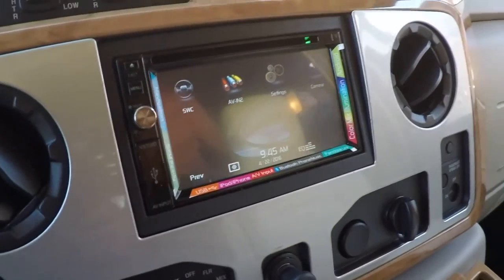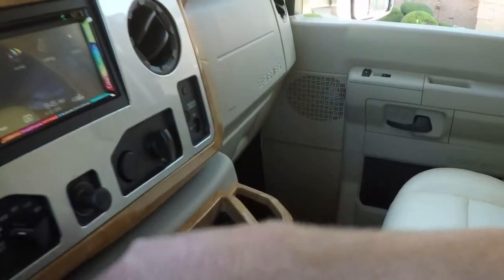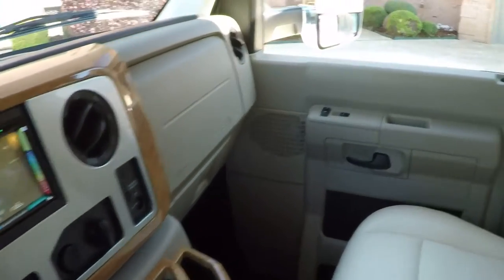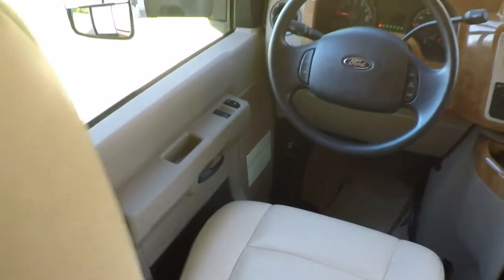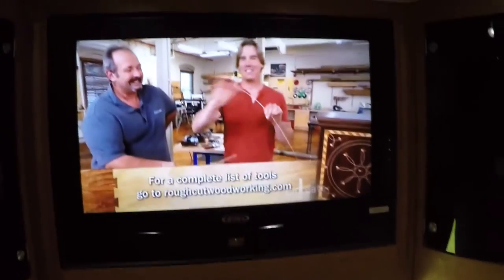Everything else is pretty straightforward. Got cold air conditioning, remote for the radio, plenty of cup holders. Seats are in perfect condition — no tears, no stains, no wear, and very comfortable. You've got a nice large flat screen TV and these beautiful glass cabinets just like you'd have at home. Got a DVD player.